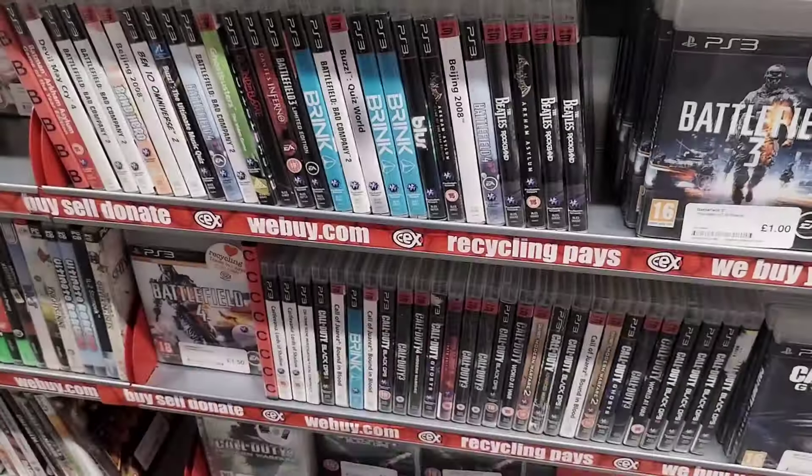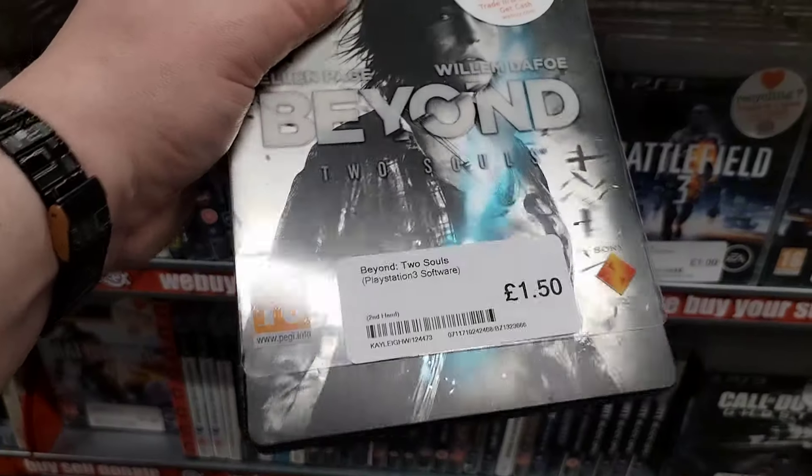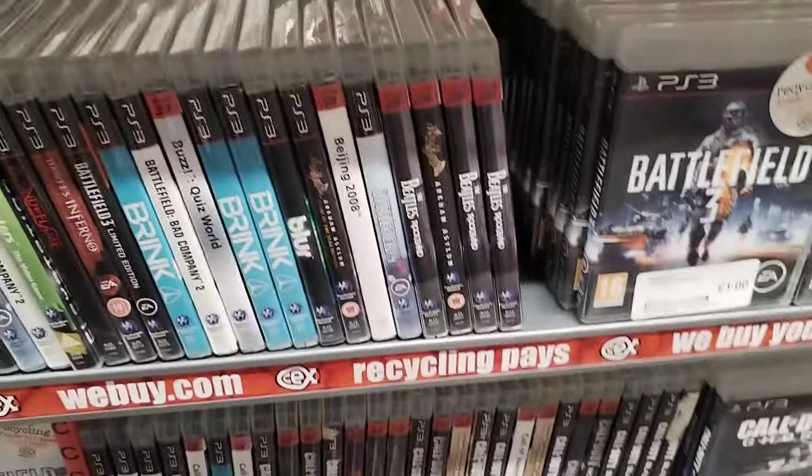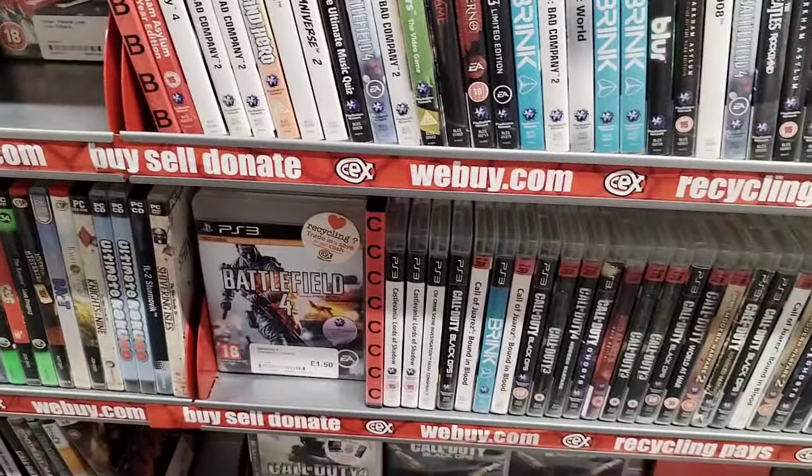Now what is this here? I've never had any interest in this game, but for £1.50 there is an absolutely beautiful steelcase here - and spoiler alert, I'm not putting that one back today.